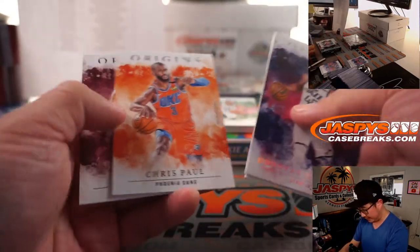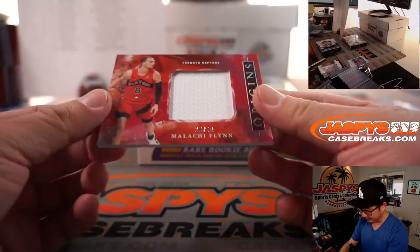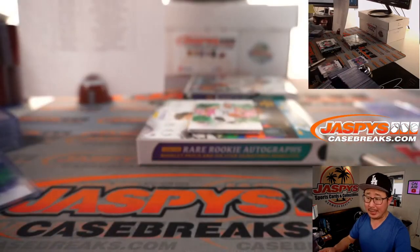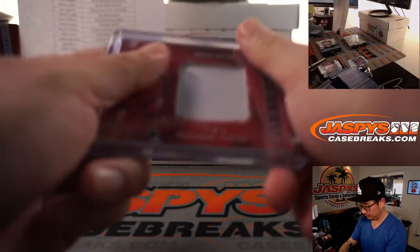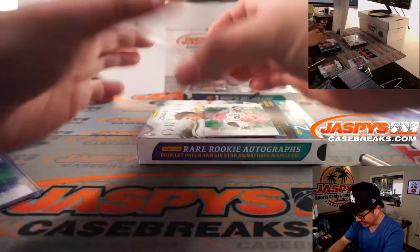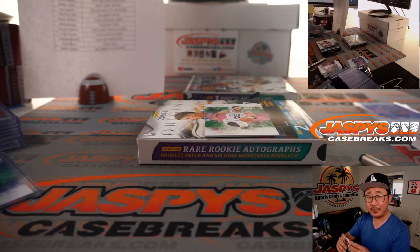Donovan Mitchell, De'Aaron Fox, Chris Paul, Kevin Love, and a Jayson Tatum to 60 reveals a Malachi Flynn relic, 26 out of 49 for the Nets-Raptors combo — Ryan Kaysen. Behind Jayson Tatum is Isaac Okoro, jersey and autograph, 72 out of 99 for the Cavs — Jack with the Cavaliers. Cleveland, this is for you.